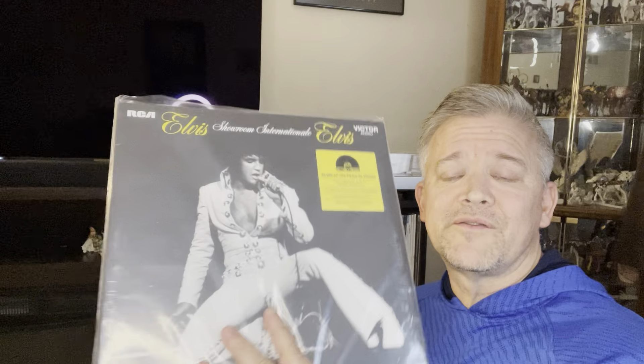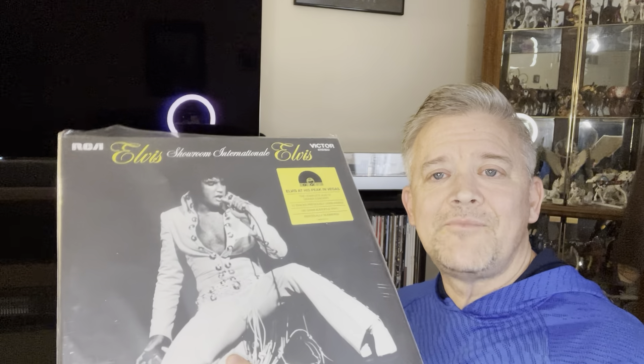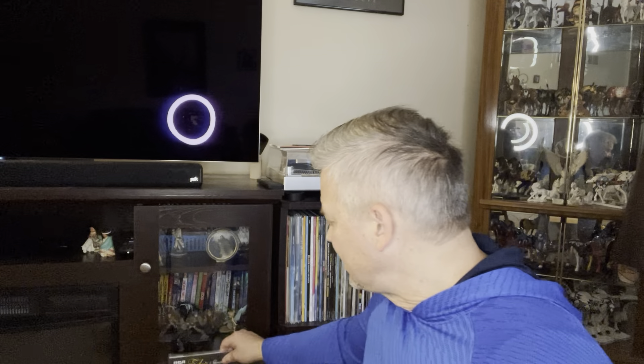But this is a fantastic show — one of the first shows of the August 1970 engagement where they recorded 'That's the Way It Is.' So you can't go wrong with this. Check it out. Thank you all for taking the time to watch this video. Be safe out there, and until next time, take care.